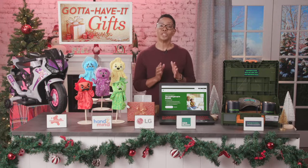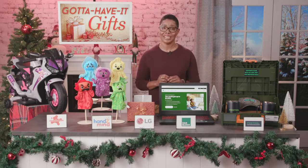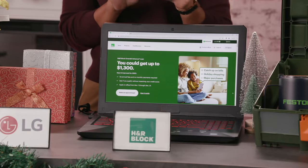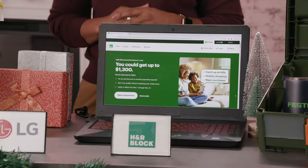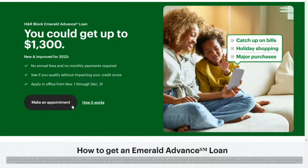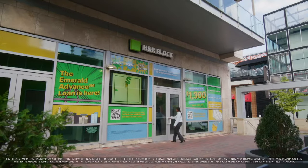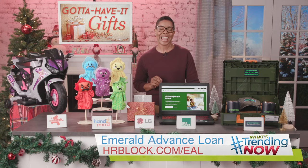During the holiday season, and especially in times of inflation, many families find money runs tight. So here's something to check out. If approved, the H&R Block Emerald Advanced Loan could give you a little extra breathing room this holiday season. You could get up to $1,300 and there is no impact to your credit to check eligibility. Just visit hrblock.com to learn more and make an appointment.